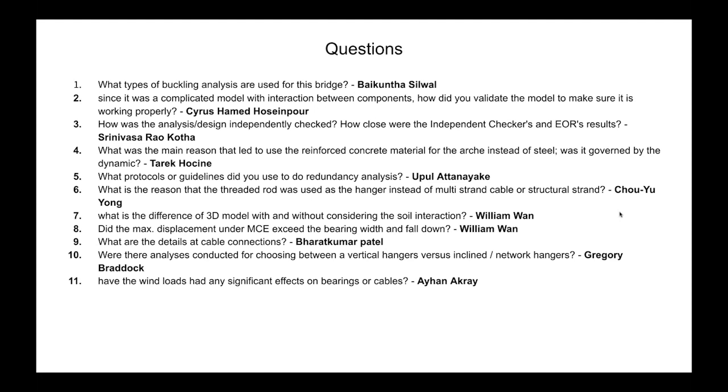From an attendee: What protocols or guidelines did you use for redundancy analysis? We did not perform a separate redundancy analysis, but our analysis inherently accounts for redundancy. For the hanger cables, the network arrangement is redundant — if a hanger is suddenly lost, the other hangers can still carry the load. Similarly, if a hanger is being replaced during live load on the other track, the bridge remains safe and can carry the live load.